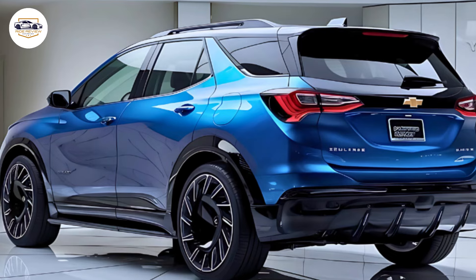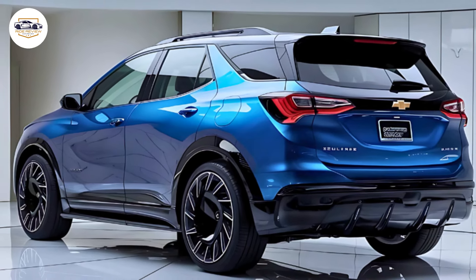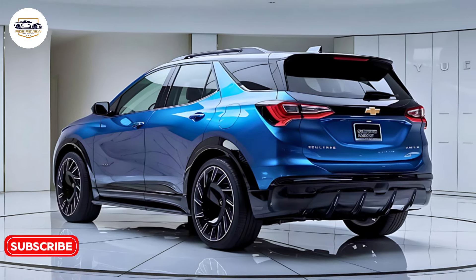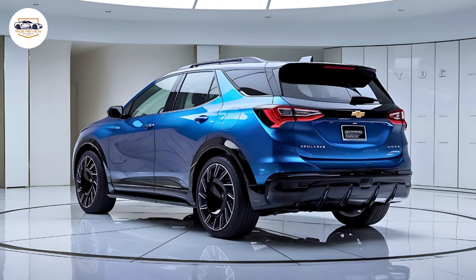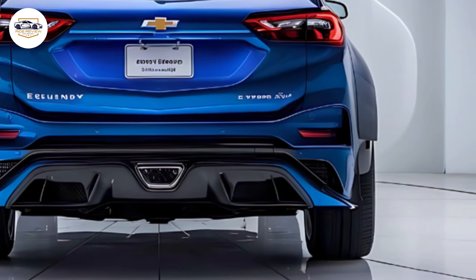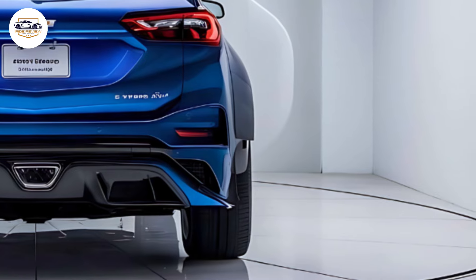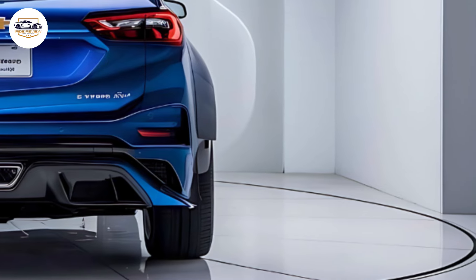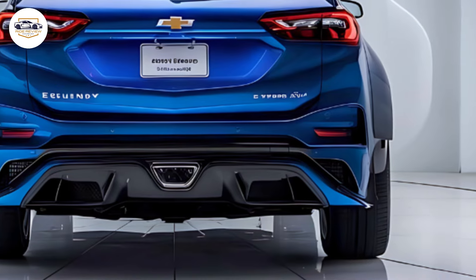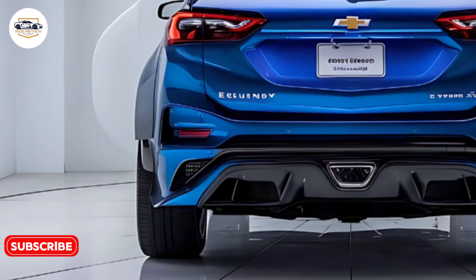A panoramic sunroof floods the cabin with natural light. The Equinox EV is built on GM's Ultium platform, which promises versatility and efficiency. It's available in multiple powertrain configurations, starting with a single-motor front-wheel drive option offering 210 horsepower. For those looking for more power, the dual-motor all-wheel drive variant boosts output to 290 horsepower, delivering a 0-60 mph time of around 6 seconds.